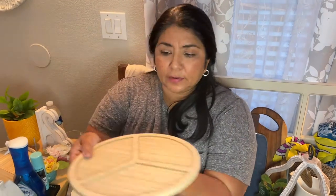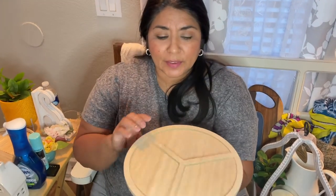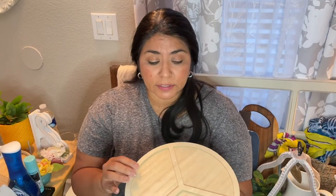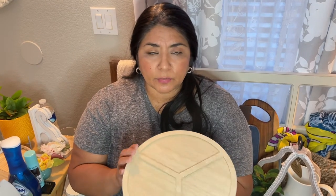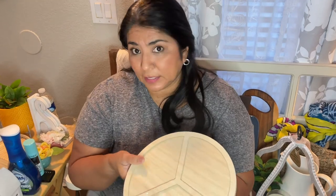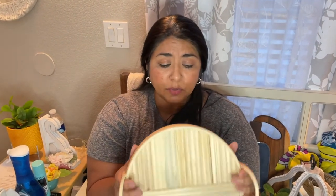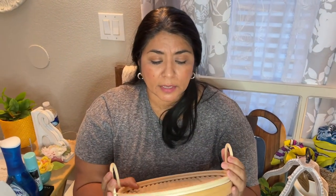Also at the Target Dollar Spot are these lazy Susans — only three dollars. I picked one up for my makeup table. My plan is to hit it with a stain to darken the color, but it's really nice naturally as it is. I already tested it this week on my makeup table and it's made my week easier — I can just spin it around and grab the products I use every day.